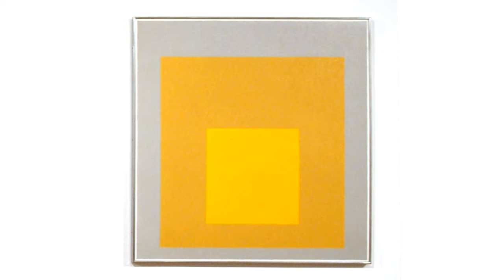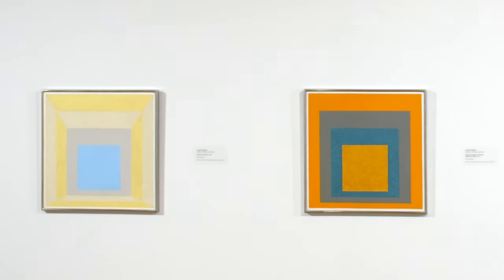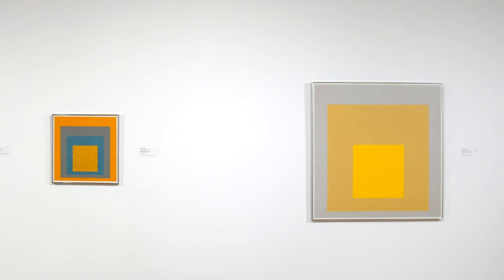This is Homage to the Square, Early Rising 2 by Joseph Albers. Here, the artist has painted a series of overlapping squares. He made hundreds of paintings exploring this theme, studying the relationships of combinations of different colors. Notice how an orange next to another orange has a completely different quality than an orange next to a blue.